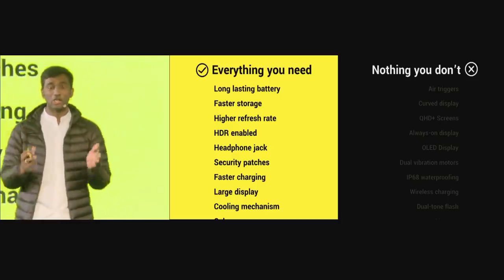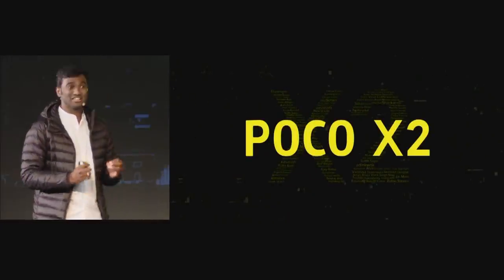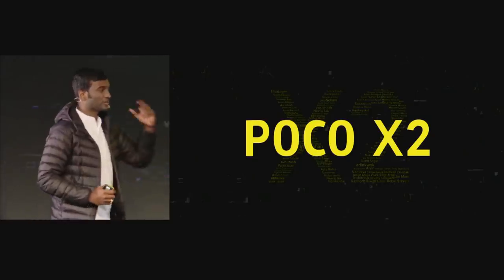Hello! Hi guys! It's been a year and a half since we launched the first phone from POCO. We are here for the next launch, the new series from POCO — the POCO X series. The first product we are launching, we are calling it the POCO X2.